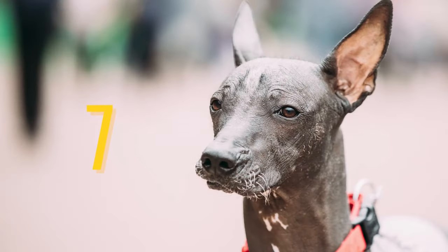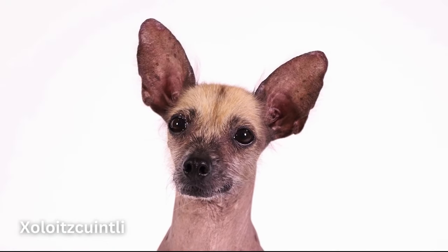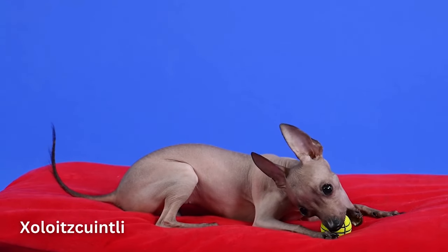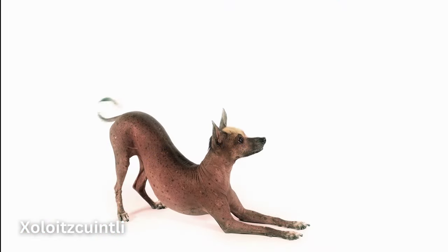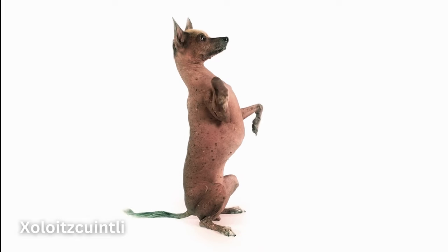Number 7: Xoloitzcuintli. The Xoloitzcuintli dog breed, sometimes called the Mexican Hairless or just Xolo, may well have descended from the first dogs to set paw on the North American continent. In their native Mexico and Central America, they were popular doctors, the heat given off by their bodies providing comfort to people with arthritis and other ailments. People still like to cuddle with them today.